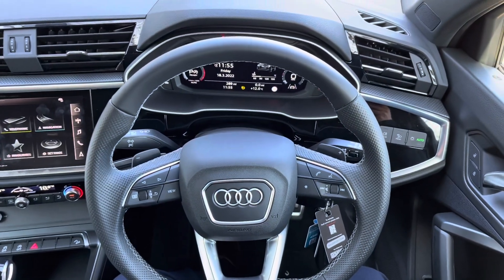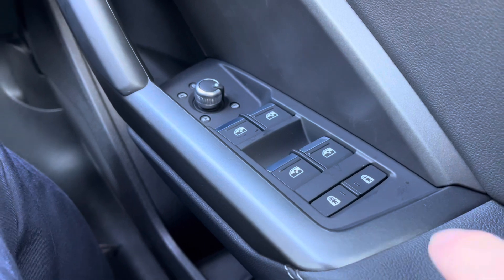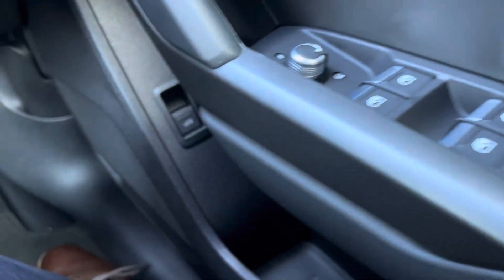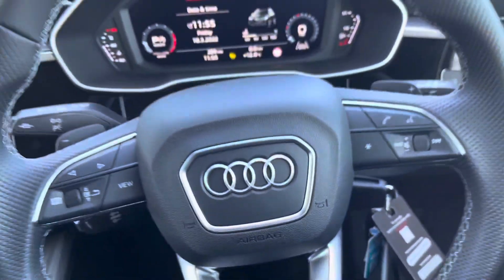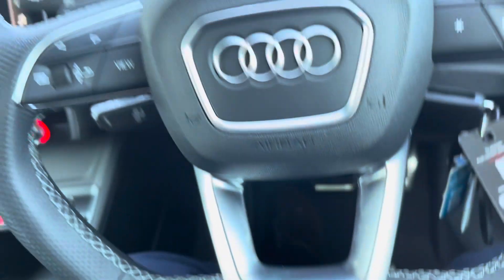On the right-hand side of the steering wheel we do have your window and mirror controls. You can also operate your child locks for the rear doors from here too. Just below we have the button for the electric tailgate, and then the light controls, which are positioned just to the right-hand side of your flat-bottomed multi-functional steering wheel, which has the S-line logo at the bottom.